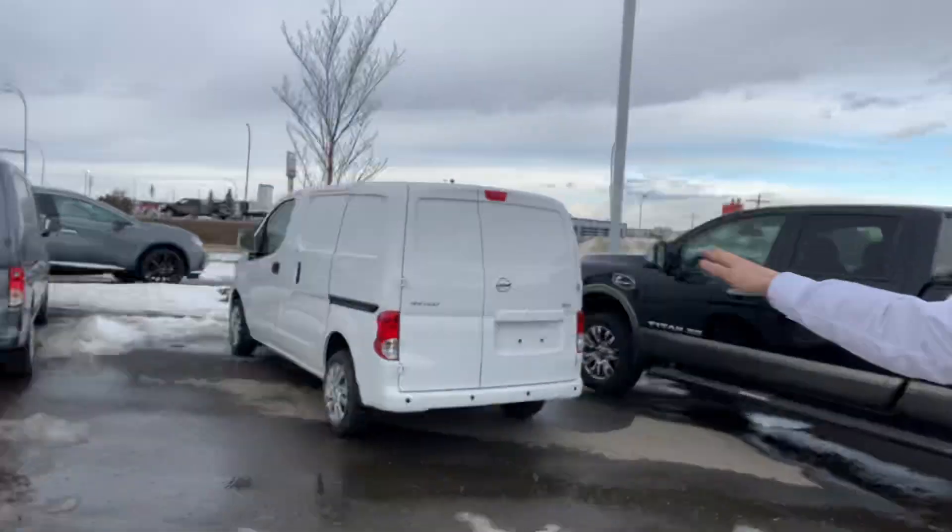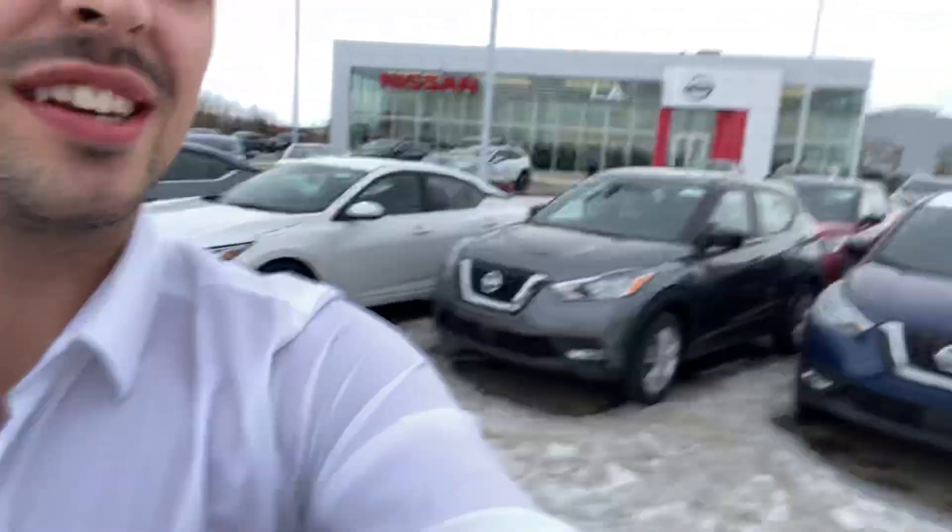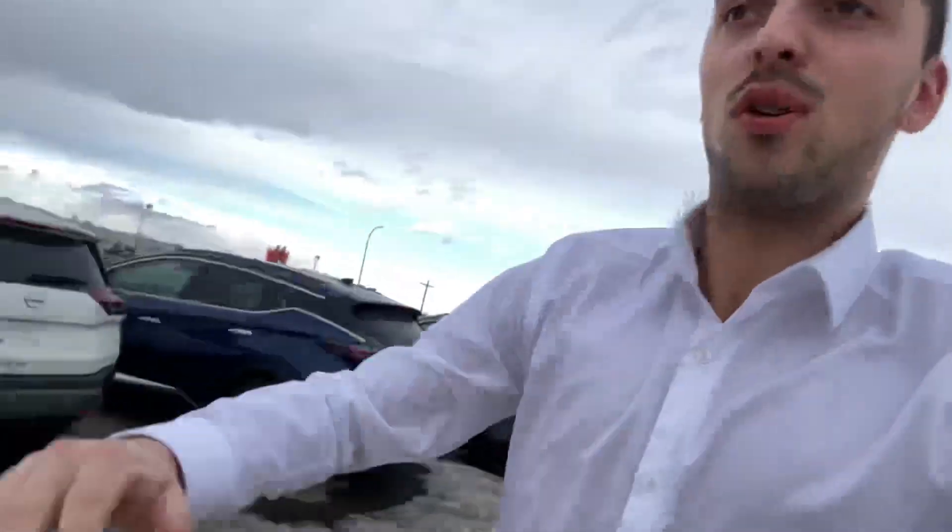Hello, it's Austin here with LA Nissan. I just wanted to step in front of the camera and go on a little run with you to show you all the amazing options we've got — vans, SUVs, sedans, tiny SUVs — we even have tons of pre-owned inventory.